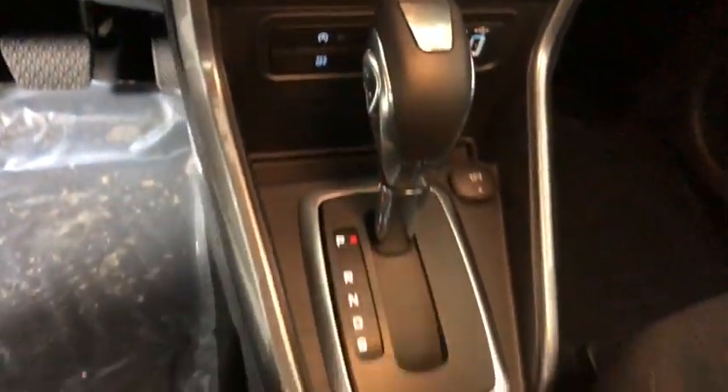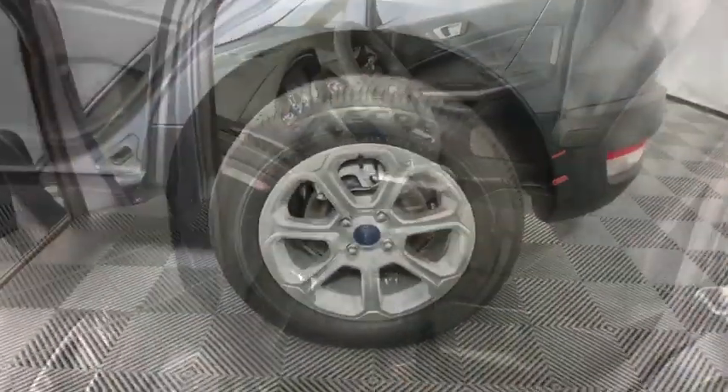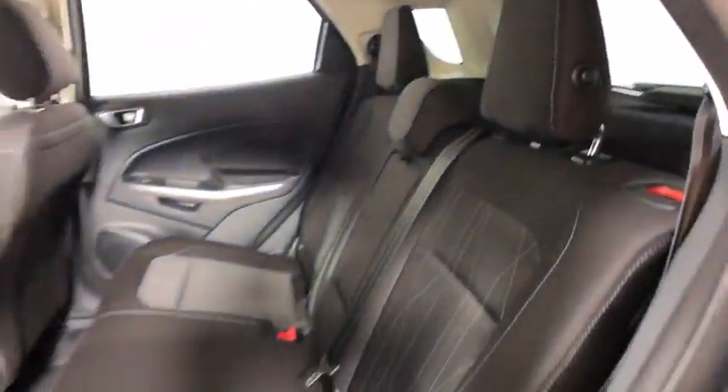Here are some of this vehicle's great options: traction control, dual airbags, leather wrapped steering wheel, alloy wheels, power steering, four-wheel disc brakes, compass, trip computer, fog light.